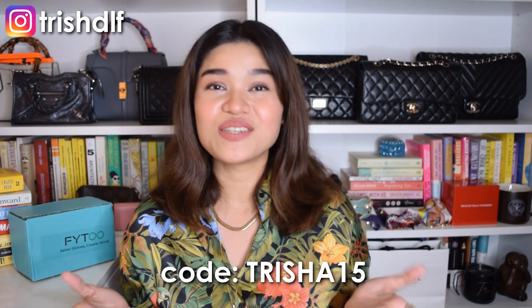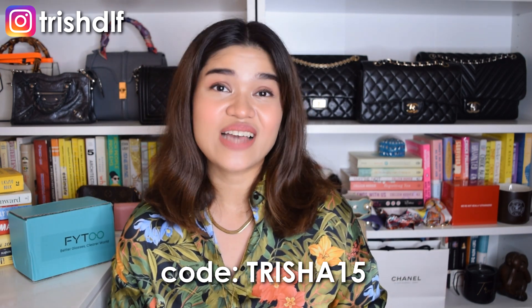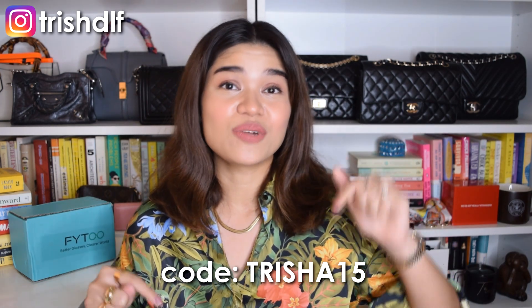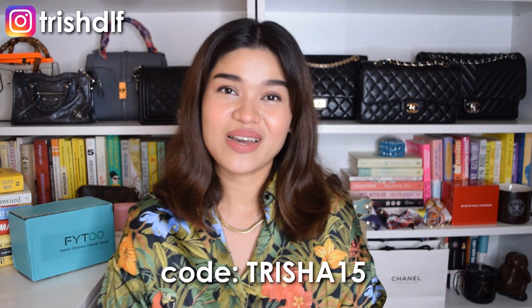That's it for my try-on haul and review of FYTOO eyewear! Since you've stayed this long, I do have a discount code for you — use code TRICIA15 to get 15% off any item on their website. All the links to the eyewear I've mentioned will be in the description box down below. Thanks for watching and I'll see you guys soon in my next video. Bye!